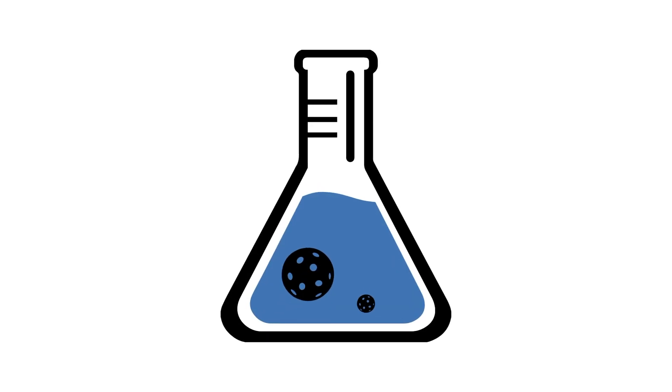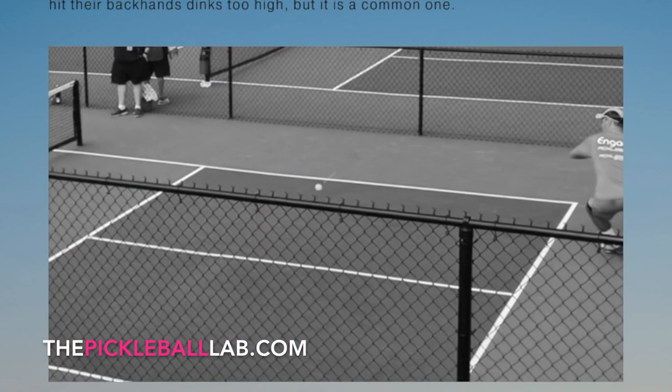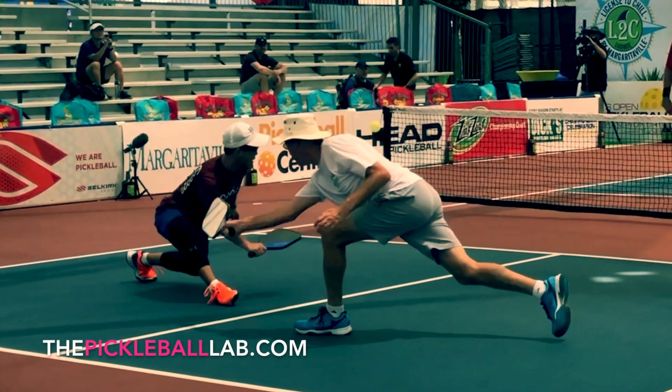Hey, I'm Mark Renneson. Do you know about the Pickleball Lab? It's our brand new project, and it is unlike anything else in the pickleball world.